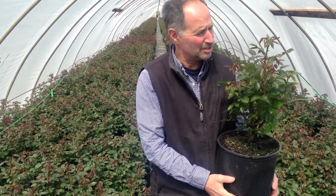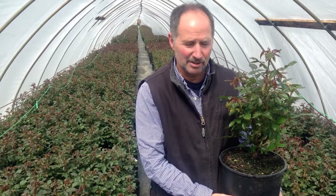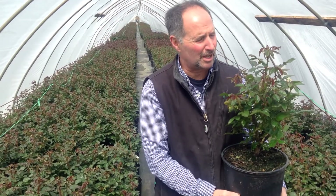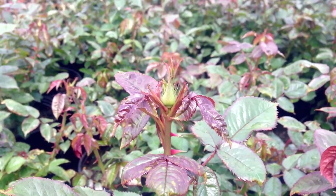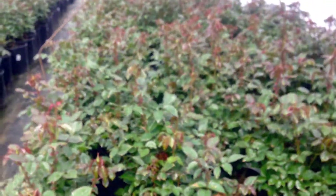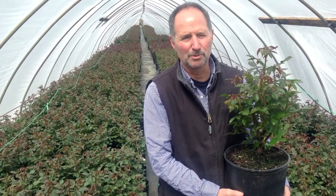The cold may have bothered us this past week, but look at these roses — it hasn't bothered them at all. This is Sun Sprite right here, just one of the many varieties of roses that we're carrying, and they are beautiful. It's going to be a great package that you guys are going to get from us in the next couple of weeks — budding up, beautiful, ready to go. The perfect rose for you coming up in a very short period of time, and wait, there's more coming.